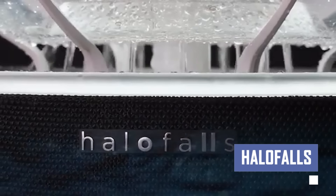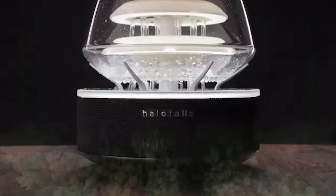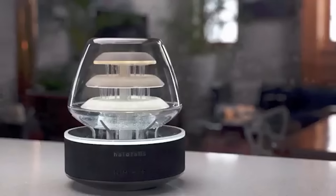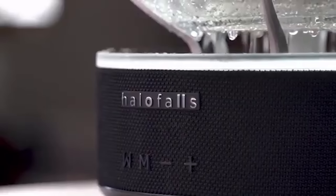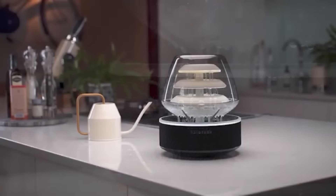Halo Falls is a unique 3-in-1 water feature that combines soothing sounds, mood lighting, and Bluetooth speakers for a relaxing home experience. It features a realistic waterfall, customizable lighting options, wireless music streaming, and a spa-like atmosphere, making it a versatile and stylish addition to any home.